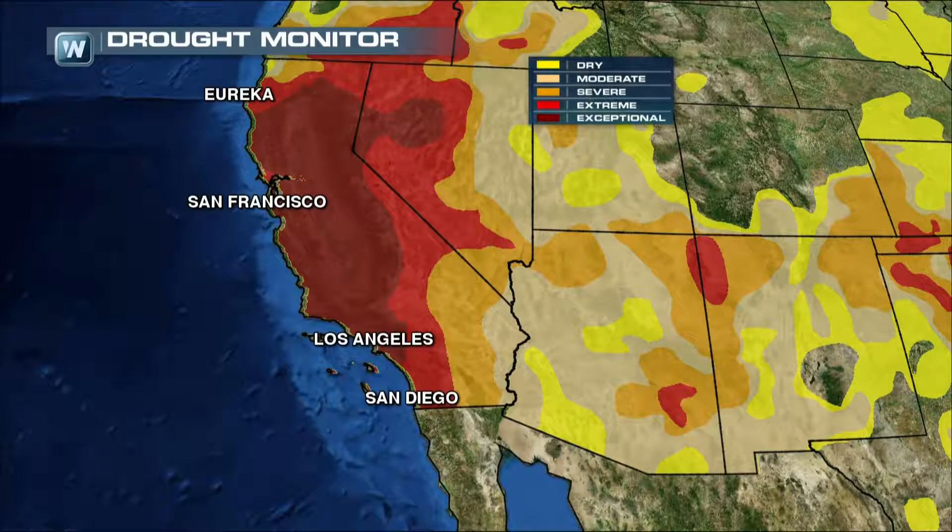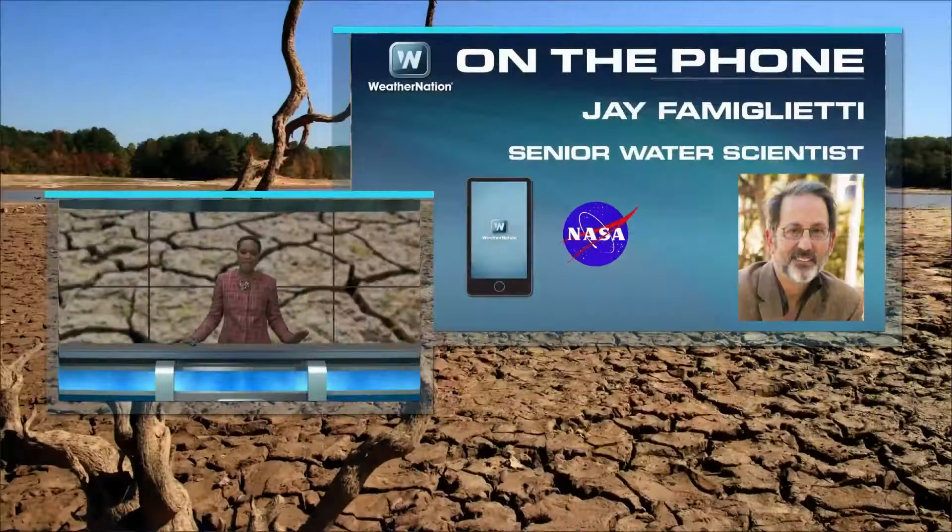The next drought monitor comes out in two days, and as you see, we're still in an exceptional drought all the way from basically Eureka down past L.A. With me on the phone right now is Jay Famiglietti. He is a senior water scientist with NASA in Pasadena. Thank you so much for taking time out of your schedule today to talk to us.